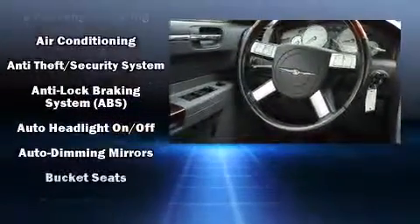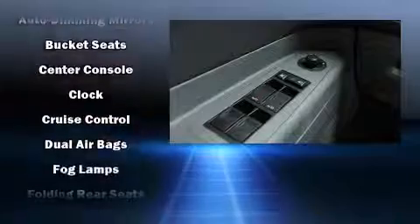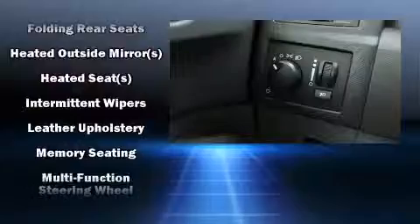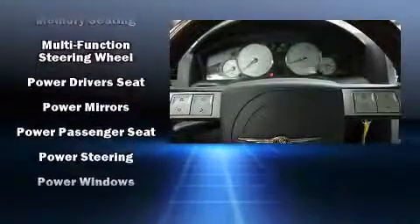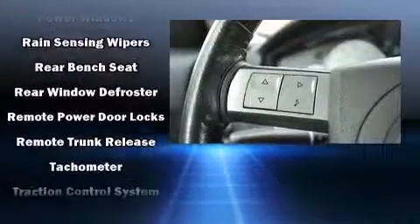Chrysler also prioritized safety and security by including dual front impact airbags, traction control, brake assist, a security system, and four-wheel disc brakes with ABS. Various mechanical systems are monitored by electronic stability control, keeping you on your intended path.